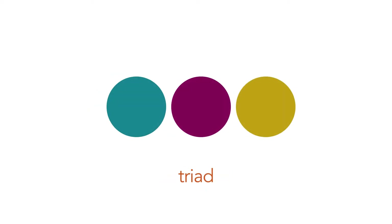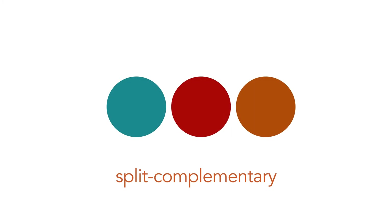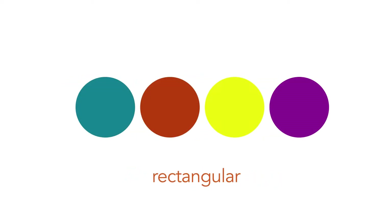Triad colors are evenly spaced around the color wheel. If you use this scheme, you use one color as your dominant color and the other two as accents. Split complementary uses a main color and the two colors adjacent to its complementary color — this combination gives great contrast and is easier to design with than a straight complementary palette. Rectangular is two sets of complementary colors; you choose a dominant color and the other three are used as accents.